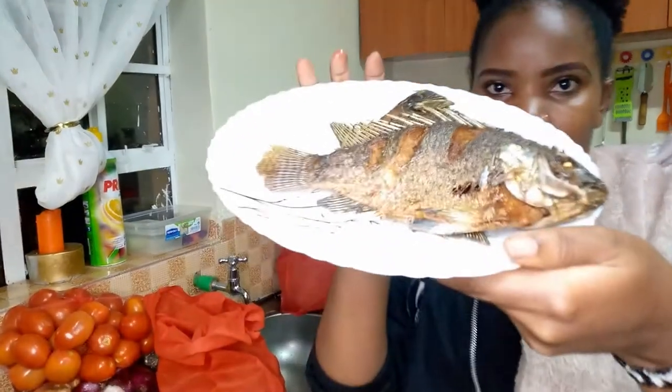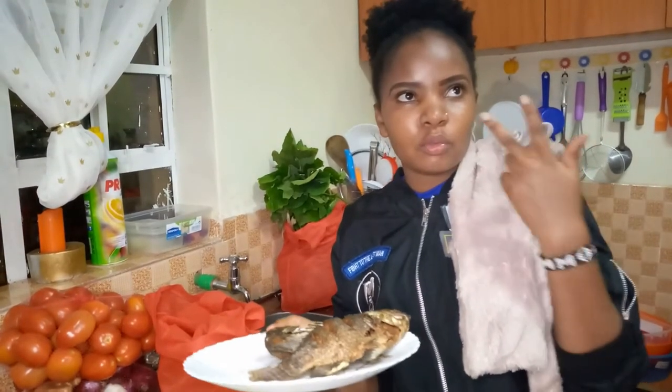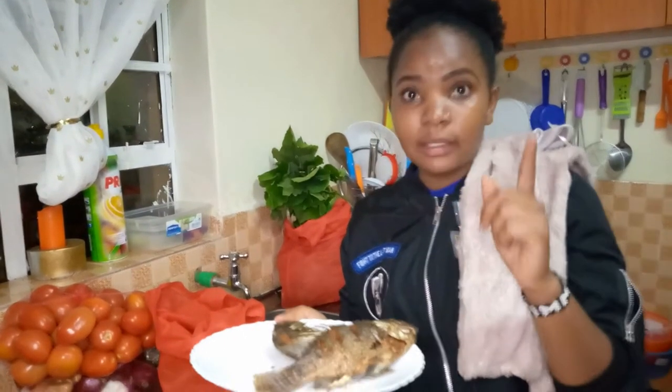I also bought fish — both of them I got for 200 bob, and one was 100 bob each.